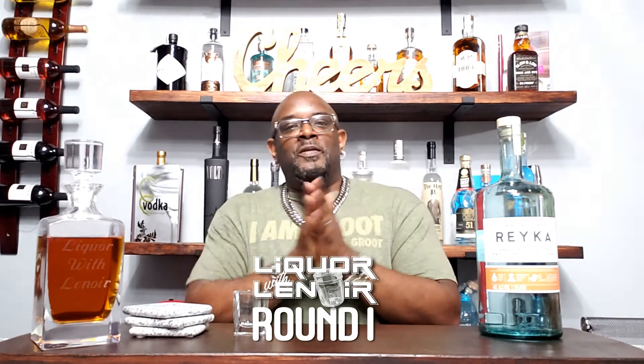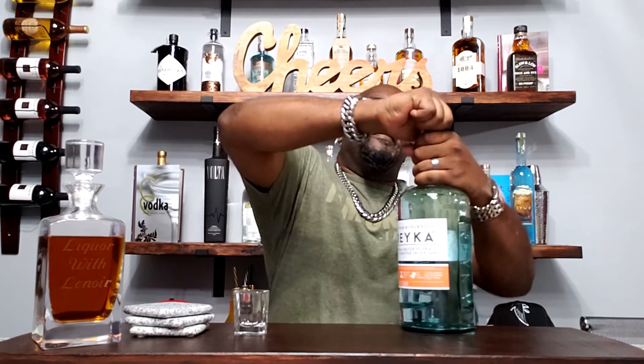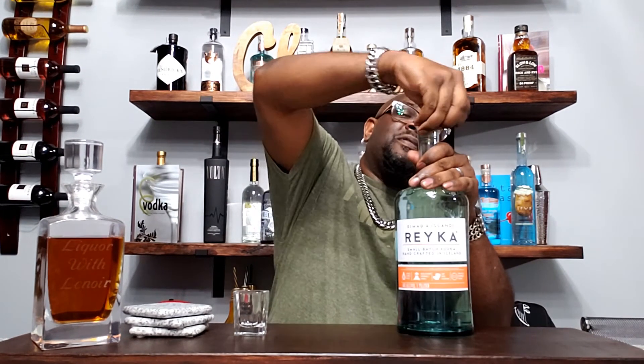You know what we do — we put everything through a three-round taste test. We do a shot, we put it on the rocks, and then we do a mixed drink. We're about to get right into this.